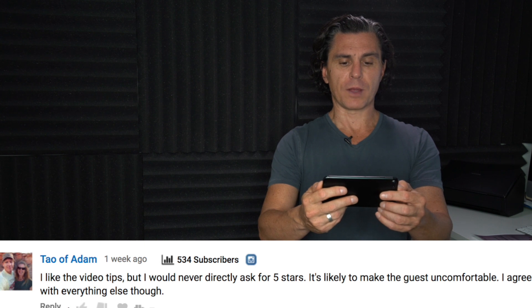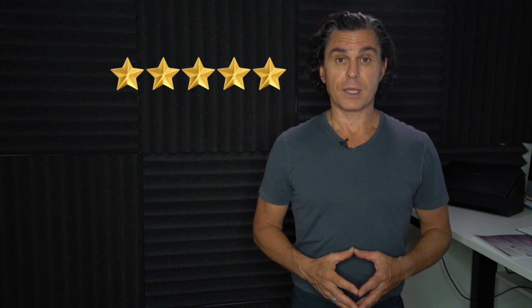A viewer says: I like the video tips, but I would never directly ask for five stars — it's likely to make guests feel uncomfortable. I agree with everything else though. I completely respect this viewer's opinion, but I'm going to respectfully disagree. The point in asking for a five-star review, when done properly, is to make the guest feel like their voice is heard, their opinion counts, that you're bending over backwards to accommodate them and make their stay great.